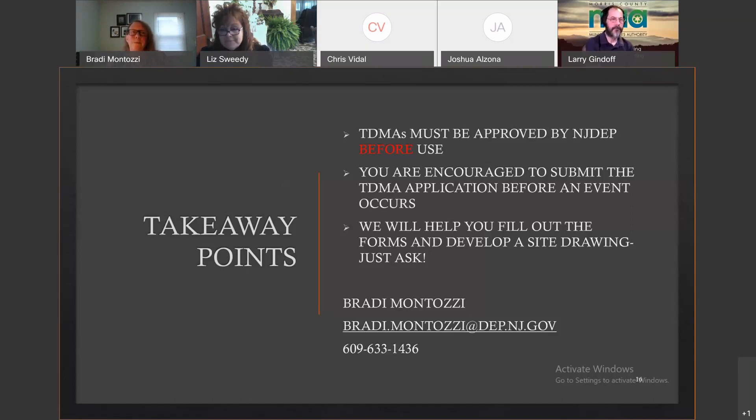In summary: TDMAs must be approved before you start using them. Submit your applications sooner rather than later — don't wait until an event is forecasted, because that's when we get an onslaught of applications. If you need help, feel free to reach out and I'll be happy to help.